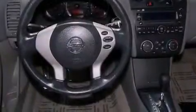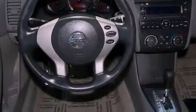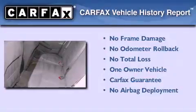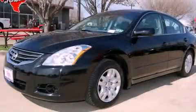With an EPA estimated rating of 32 miles per gallon on the highway, this automobile is clearly a fuel-efficient choice. This Nissan has had only one owner and it qualifies for the Carfax buyback guarantee. Please call today to reserve this vehicle for a test drive.